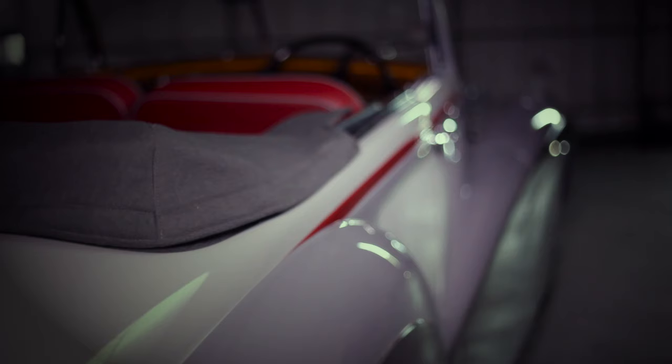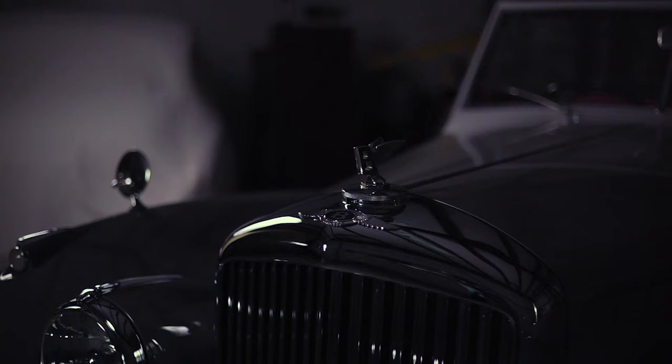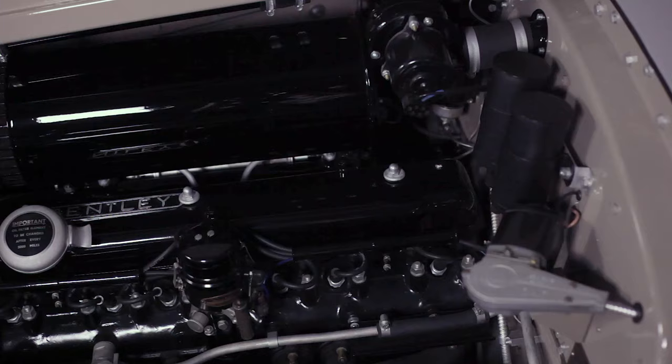There were very few of the total production Mark VI's that were convertibles, and in fact most of them were built by Park Ward, which was owned by Bentley. So very few were truly custom coach-built cars, and this is one of those few.